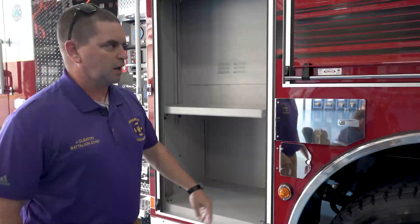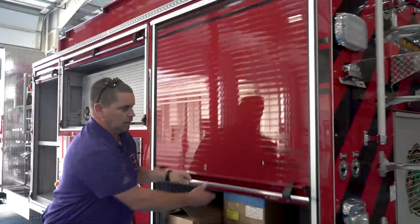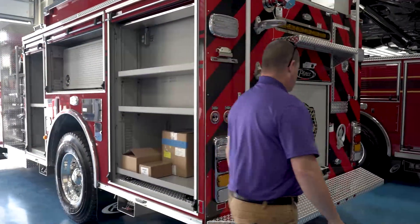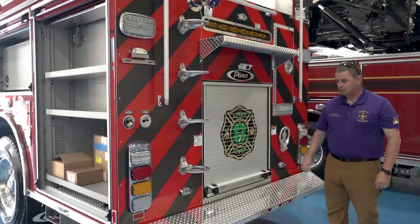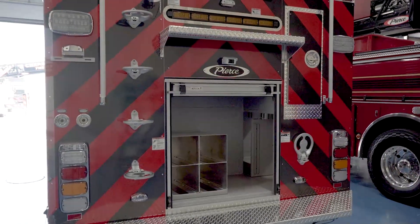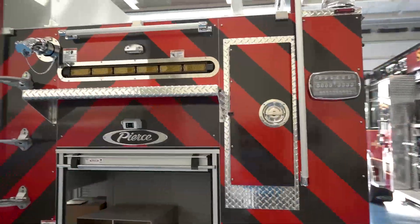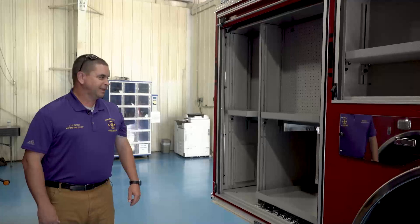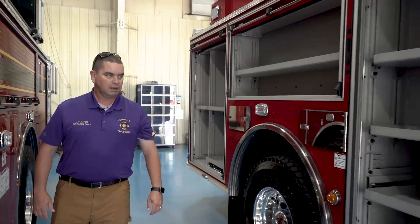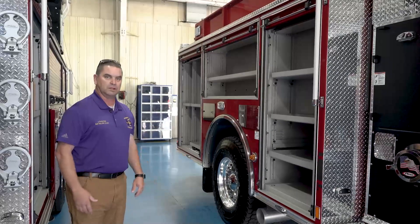We'll have a few more features added once we get home. We have the tool board — this will be where our saws and fans go. As you can see on the back, we implemented the station logo on the back of the truck. Extinguishers and other equipment will go back here. We'll have high storage there for the hose. A lot of the compartment space is designed similar to our Engine One and our downtown station at station one, just to make it easier — if you're assigned to Engine One or Engine Seven, you know where the equipment is located, which makes it easier on the fire ground.